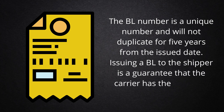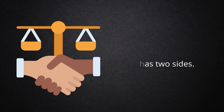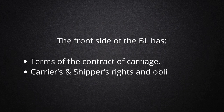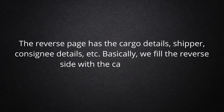Issuing a BL to the shipper is a guarantee that the carrier has the shipper's cargo. Every BL has the same legal value. BL has two sides. The front side of the BL has the terms of the contract of carriage, and the carriers' and shippers' rights and obligations. The reverse page has the cargo details, shipper, consignee details, etc. Basically, we fill the reverse side with the cargo details.